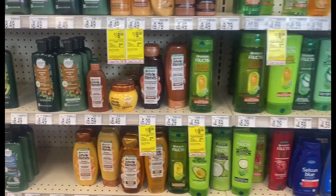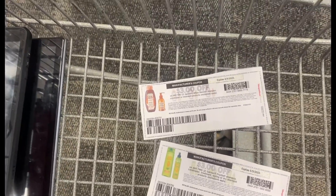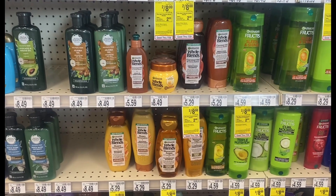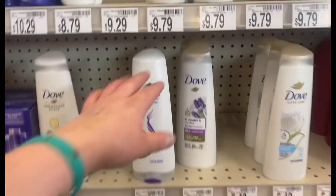I'm going to do the same exact thing on the Whole Blends using the printable from coupons.com — it works out the exact same way. The Whole Blends is a separate deal from the Fruitiques, so you will get $2 back for each.